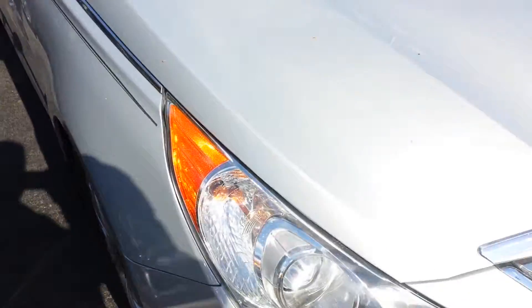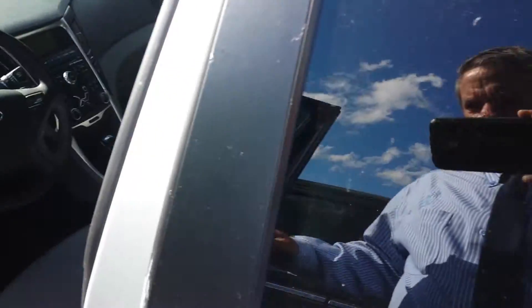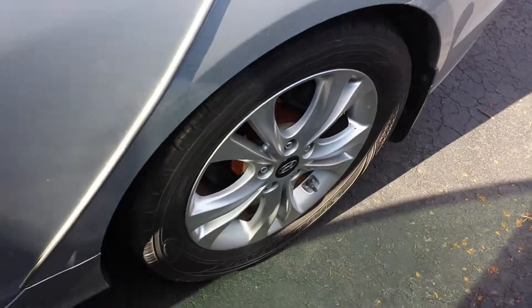Alloy wheels with Goodyear Assurance radials — as you can see on those Goodyear Assurance alloy wheels.